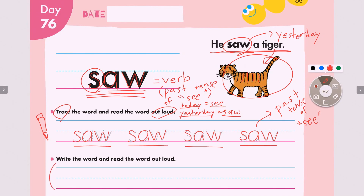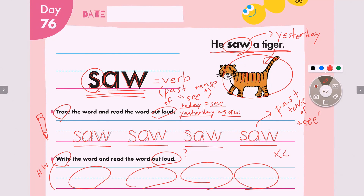Now the next exercise will be provided as homework. What do we do here? You will write and read out loud. How many times do we do this? One, two, three, four — you will rewrite all the words four times in total. Great job everyone.